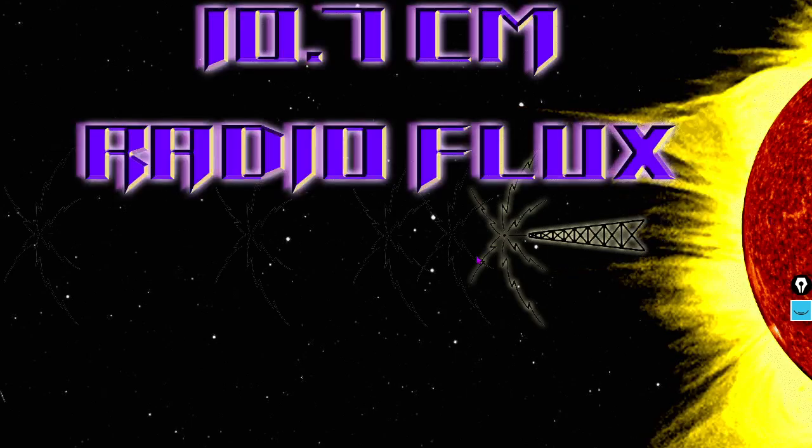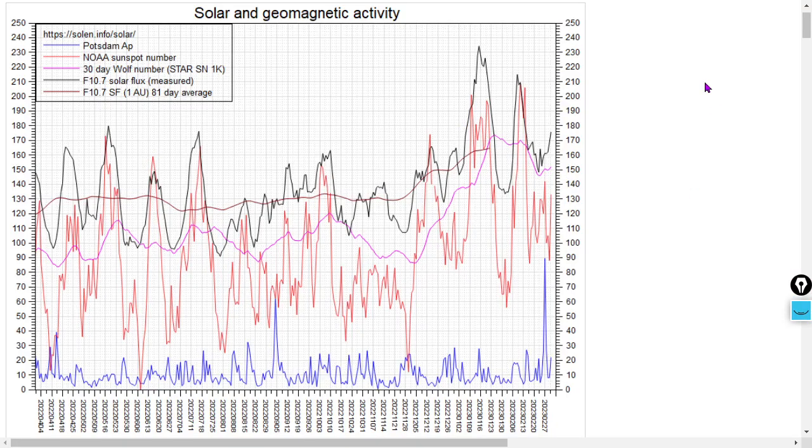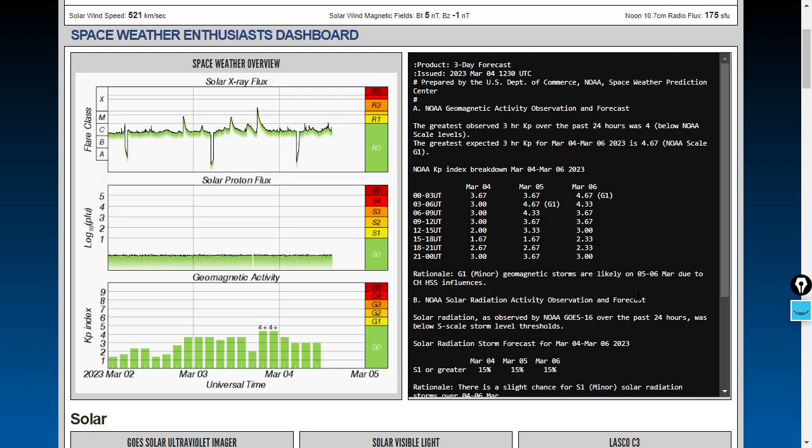The 10.7-centimeter radio flux is now up to 175 solar flux units. A lot of YouTube channels were suggesting the radio flux would not go back over 170 — just not the case. Here's the latest one-year chart: the black line is the radio flux, the pink line is the 30-day Wolf number (the smoothed sunspot number), the red line is the sunspot number, and the blue line is the AP index — the interplanetary Potsdam AP. The space weather enthusiast's dashboard is forecasting geomagnetic storm conditions starting early tomorrow.